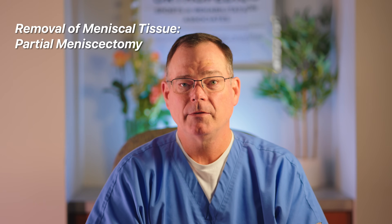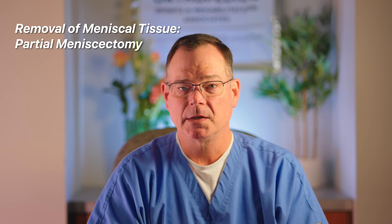Trauma may have exacerbated it, aggravated it, but they behave very differently. Yet I still see it all the time — people saying they tore their meniscus and need it fixed. As I mentioned, they're generally not repairable, and the surgery to take care of that is to actually go in and remove the meniscus.